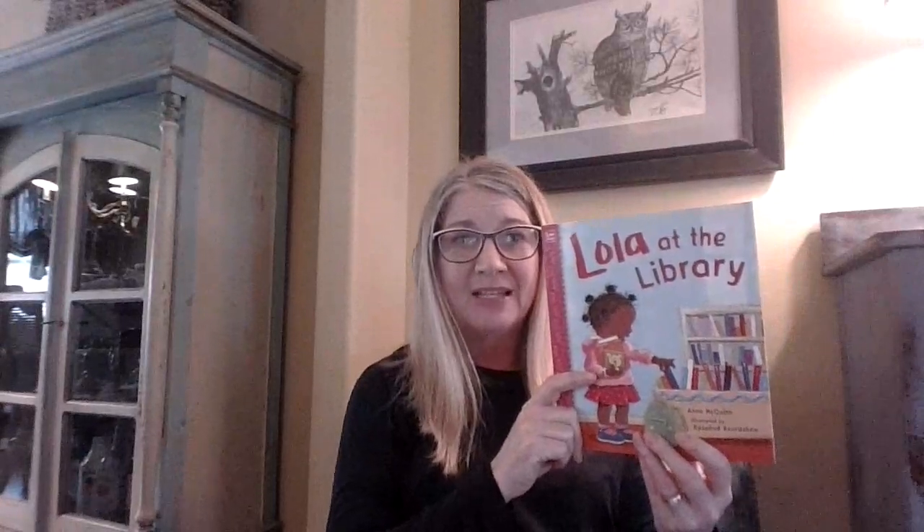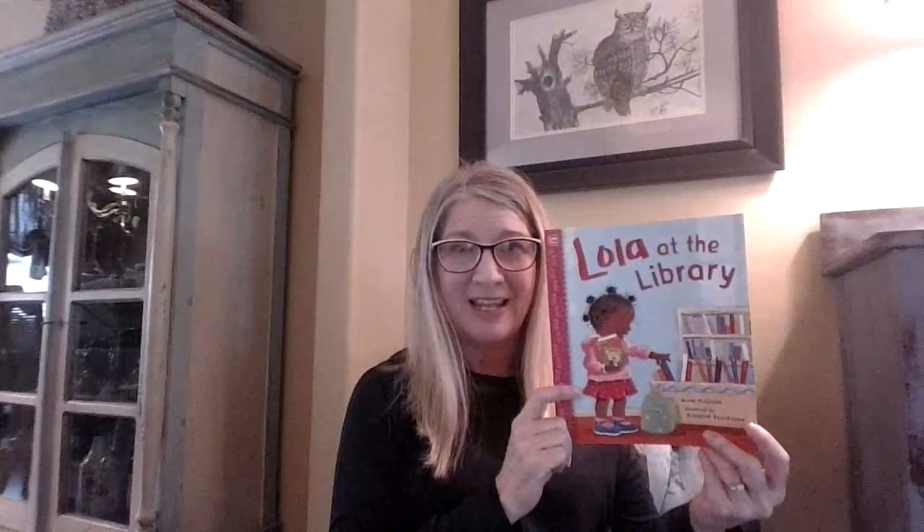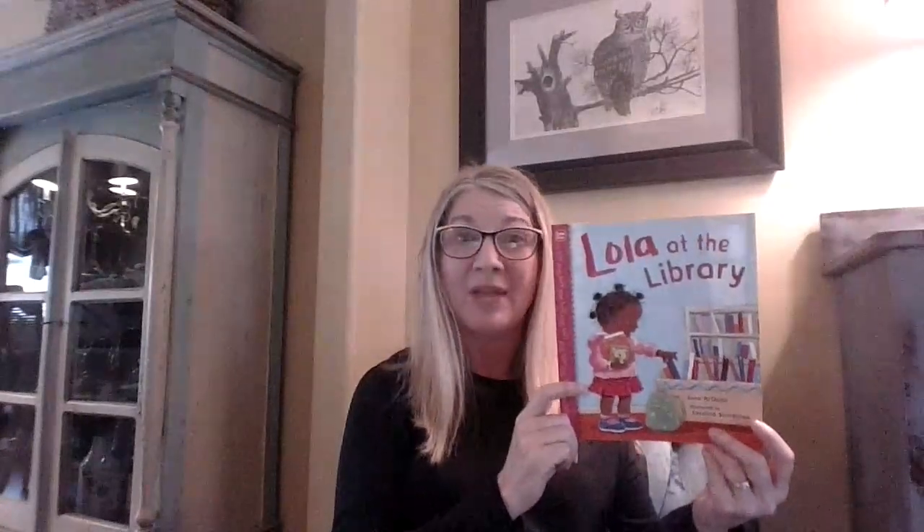Today our book is called Lola at the Library. What kind of community helper do you think might be in this story? Who works at a library? A librarian, right? We have a library at our school with Mrs. Grant, our librarian, but there are public libraries also that anybody can go to find books to read. You can check out books and take them home if you have a library card. There are librarians who work at the public libraries too. This story about Lola is about her visiting the public library.